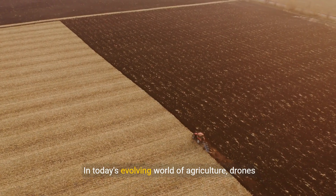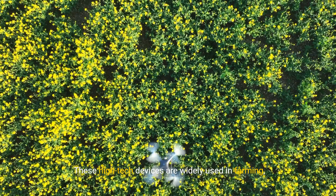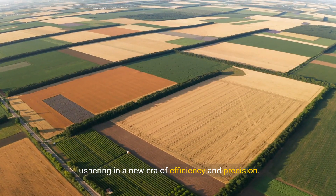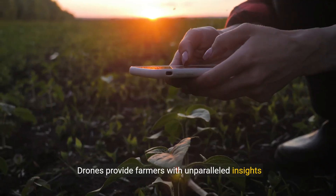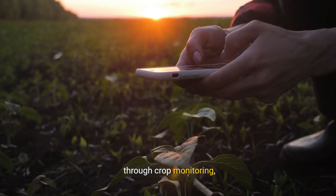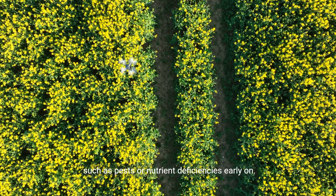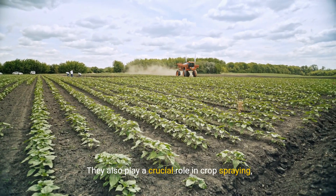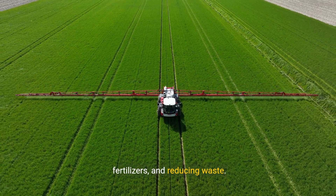In today's evolving world of agriculture, drones are making a significant impact. These high-tech devices are widely used in farming, ushering in a new era of efficiency and precision. Drones provide farmers with unparalleled insights through crop monitoring, capturing detailed aerial images to identify issues such as pests or nutrient deficiencies early on.